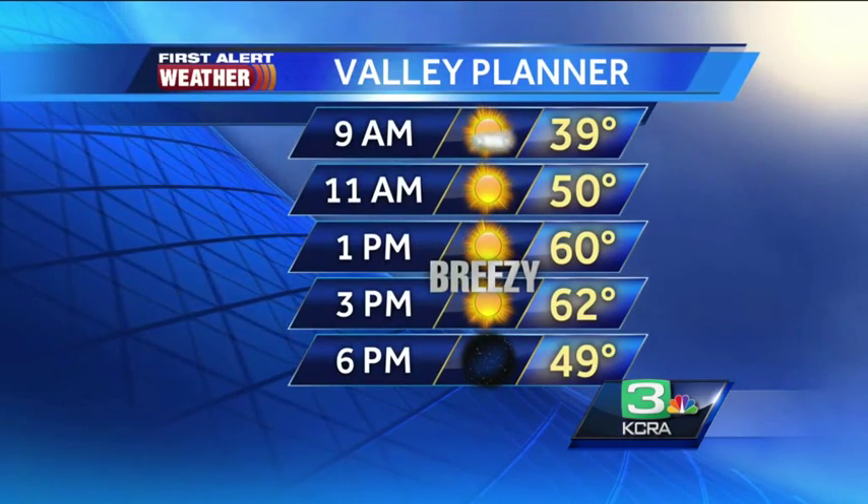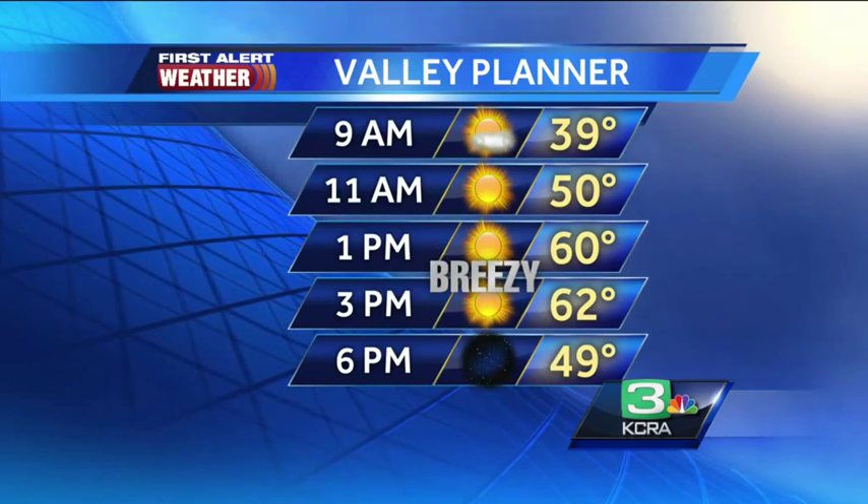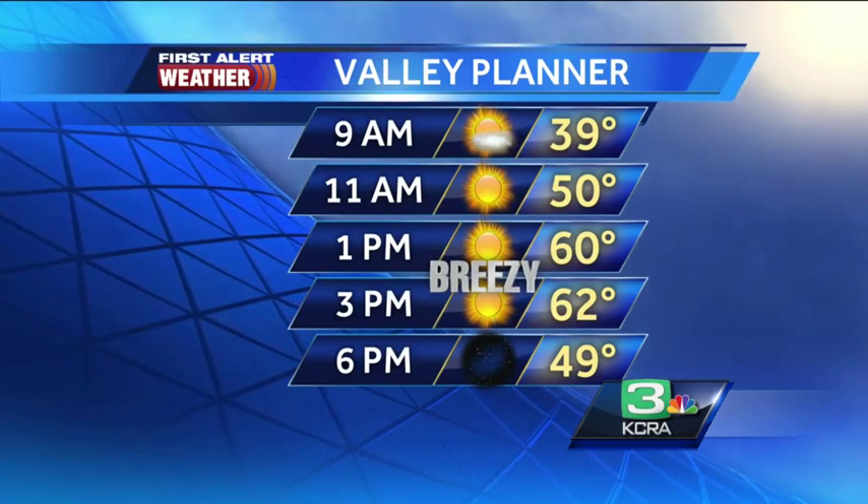Around 9 a.m. we'll still be stuck in the 30s, but as we head towards the afternoon, expect nothing but sunshine and a bit of a breeze kicking up, especially later in the day, right before the sun goes down tonight.